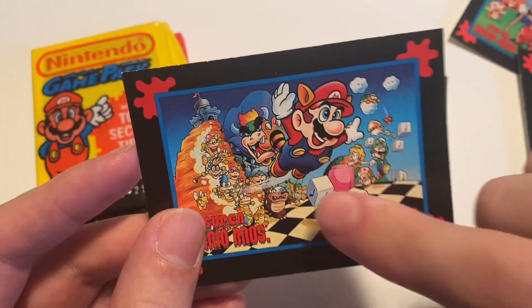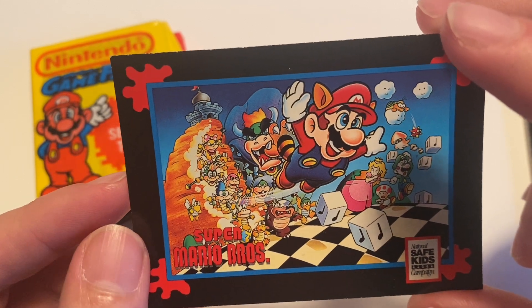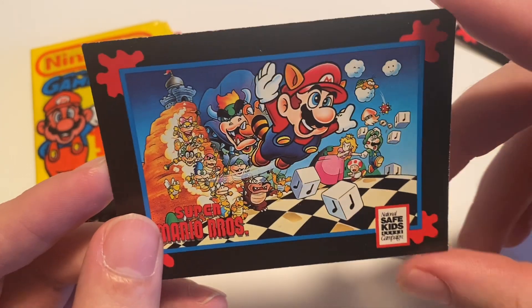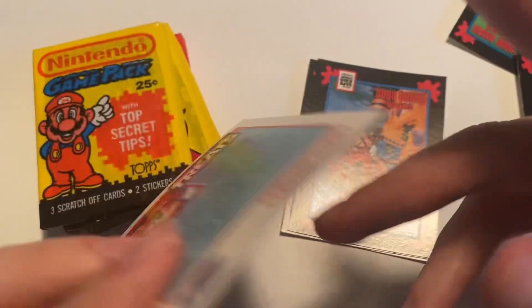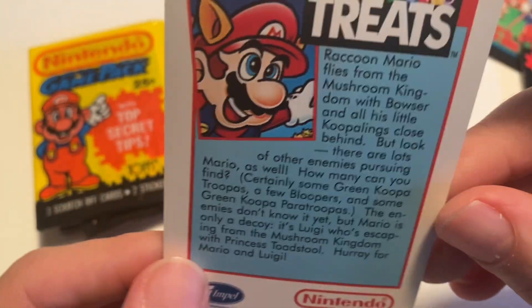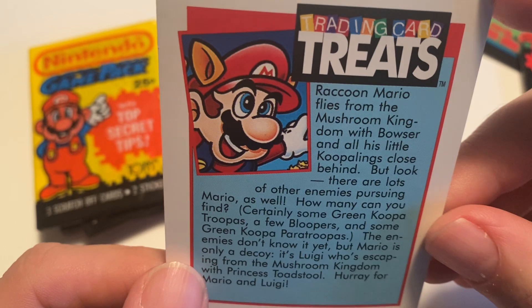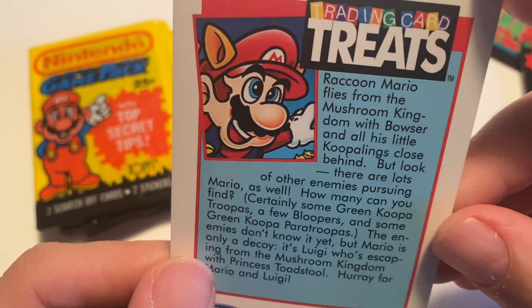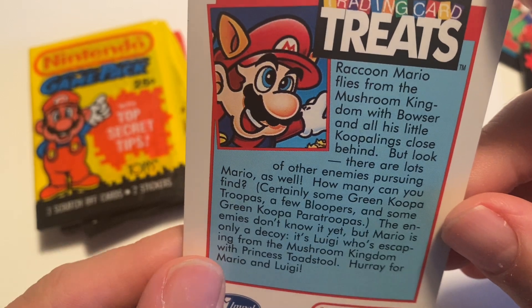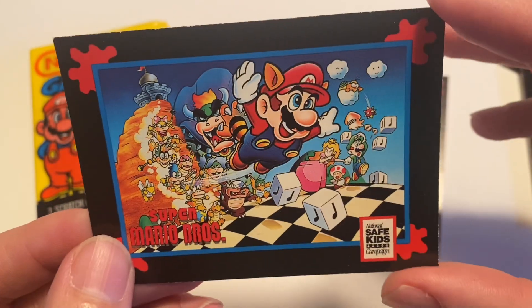There are two cards from Mario 3, and this key art is actually the Japanese box art. The yellow American box is iconic for sure, but I do really like this artwork too. The card back reads: 'Raccoon Mario flies from the Mushroom Kingdom with Bowser and all the little Koopalings close behind. But look, there are lots of other enemies pursuing Mario as well — how many can you find? Certainly some green Koopa Troopas, a few Bloopers, and some green Koopa Paratroopas. The enemies don't know it yet, but Mario is only a decoy. It's Luigi who's escaping to the Mushroom Kingdom with Princess Toadstool. Hooray for Mario and Luigi.' So that's literally just a paragraph-length description of the artwork itself — kind of funny.